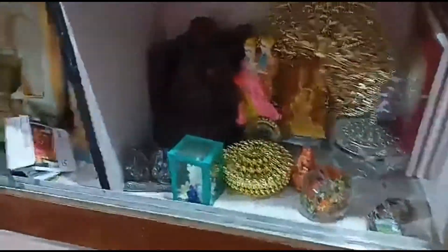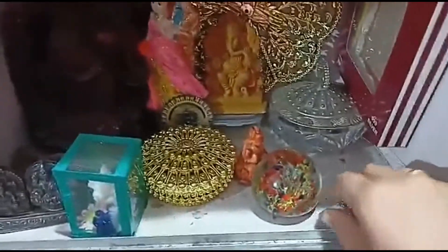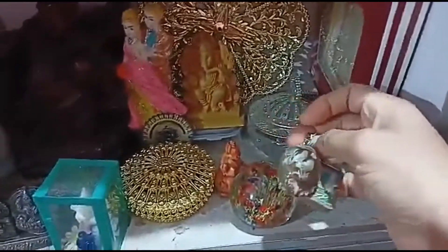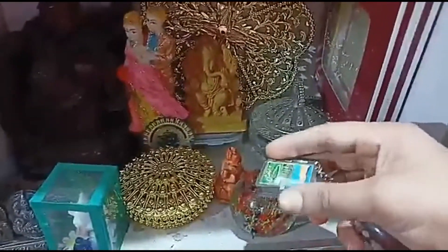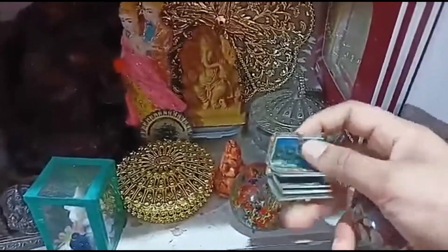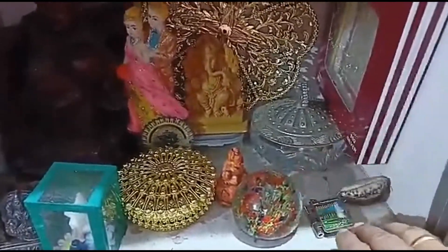So this is a very old house. I have my husband's collection — this is my husband's collection. This is my family, and this is a very old house. I have a story too.